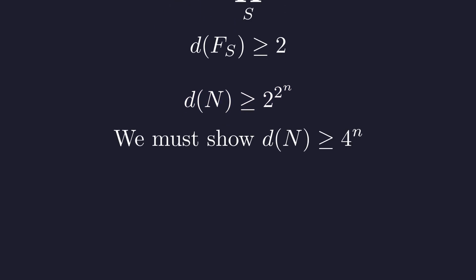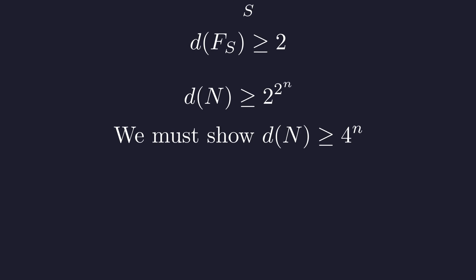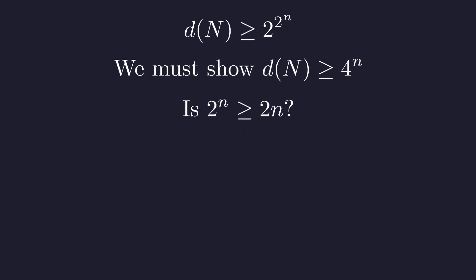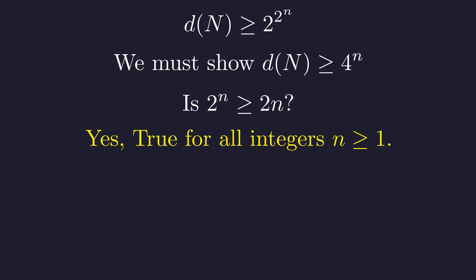We need D(N) at least 4^n. Is our bound strong enough? Is 2^(2^n) ≥ 4^n? Let's rewrite 4^n in terms of powers of 2: since 4 = 2^2, we get 4^n = 2^(2n). Since the bases match, we just need 2^n ≥ 2n. The entire problem reduces to this beautiful question: is 2^n at least 2n? Absolutely — for all n ≥ 1, we have 2^n ≥ 2n. We've not just solved the problem, we've crushed it.